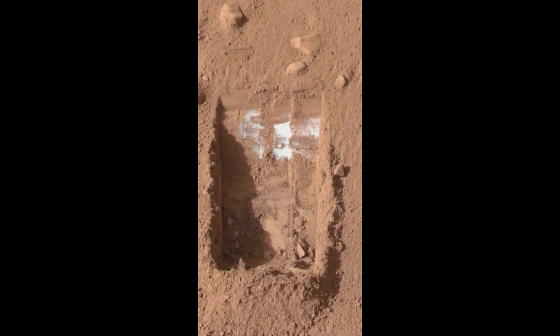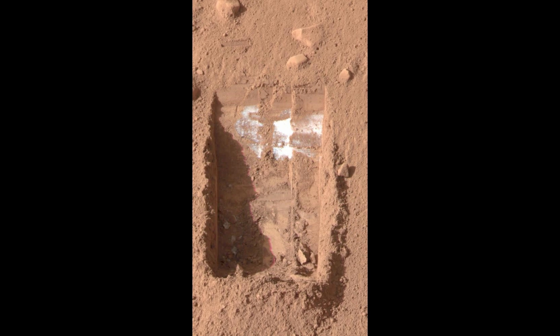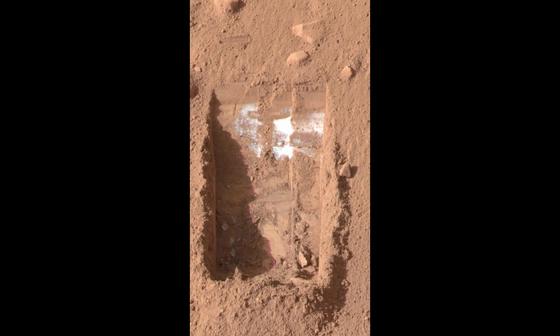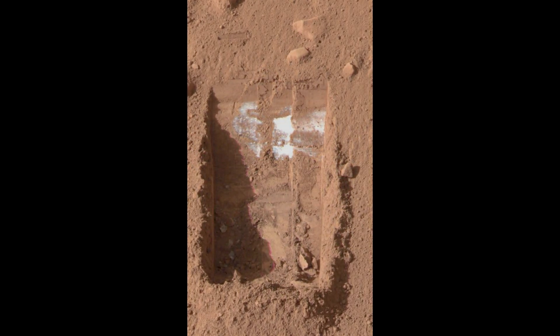This color image, captured by the surface stereo imager aboard NASA's Phoenix Mars lander on June 15, 2008, reveals clusters of ice lumps within a trench nicknamed Do Do Goldilocks, taken on the 21st day of the mission, or Sol 20. It offers a glimpse into the fascinating dynamics of water ice on the Martian surface.